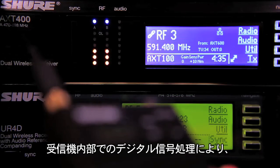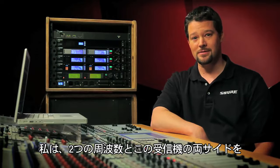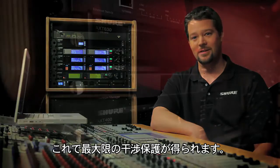Because both frequencies were transmitting to begin with, there is zero interruption caused by the presence of RF interference. The digital signal processing inside the receiver delivers the same uninterrupted audio to all of its outputs. I've dedicated two frequencies in both sides of this receiver to a mission critical audio channel, and what I get in return is the best possible protection against interference.